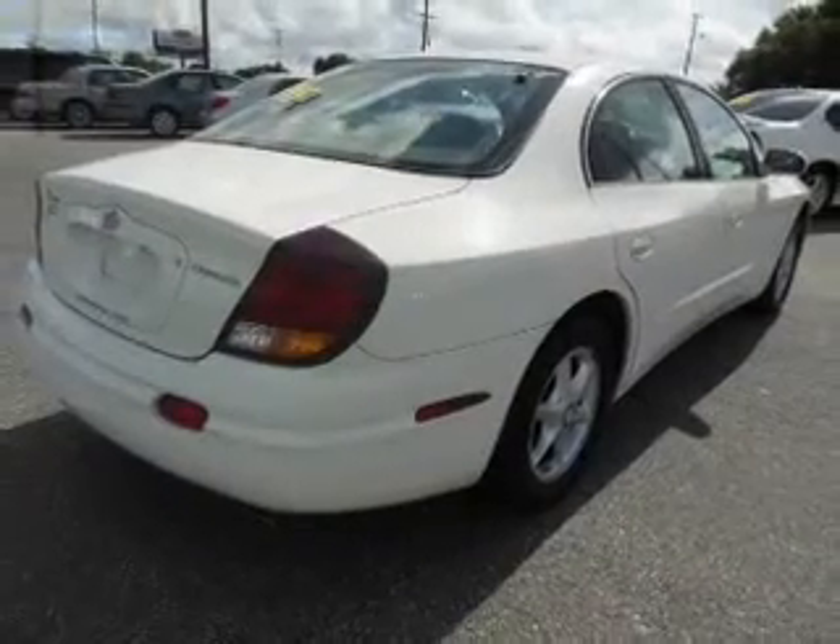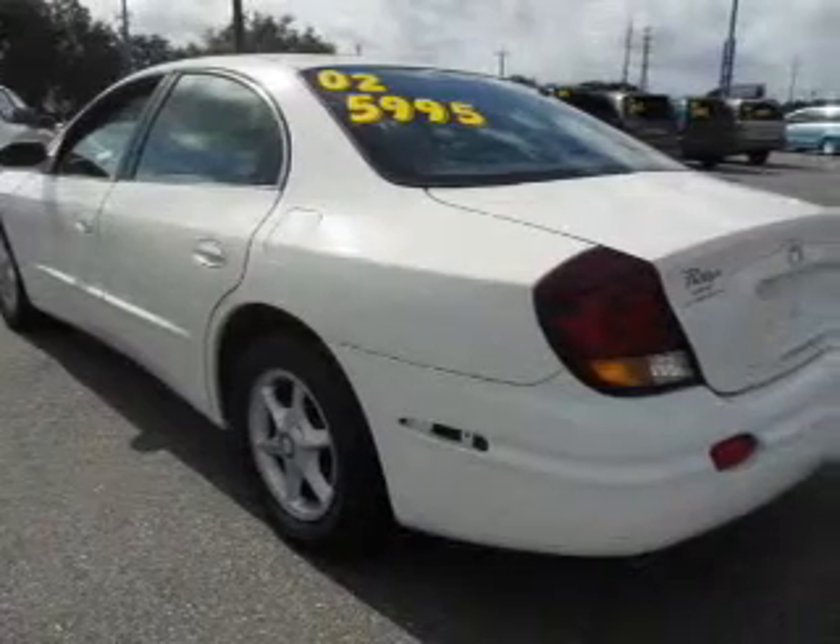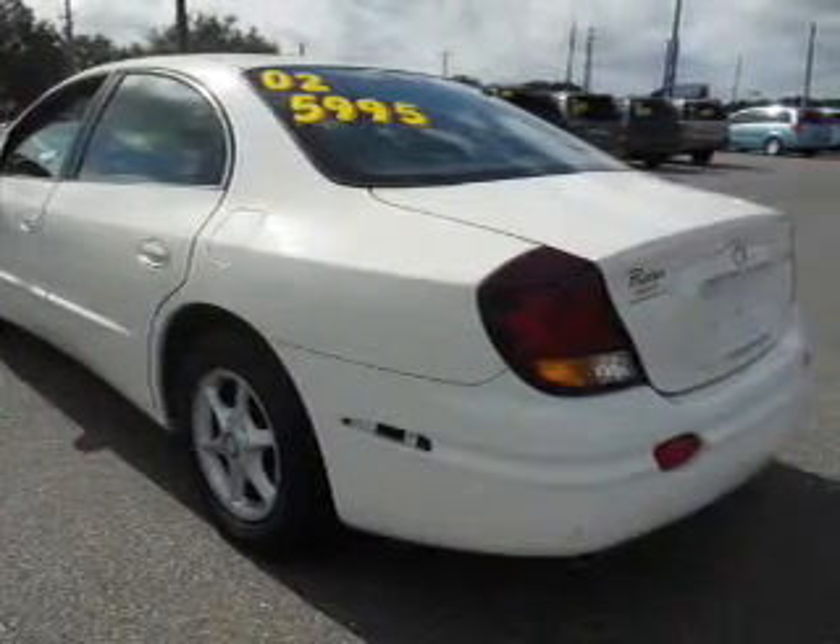Keyless entry. Leather seats. Power door locks. Power windows. Cruise control. An AM-FM stereo with a CD player. Power mirrors.